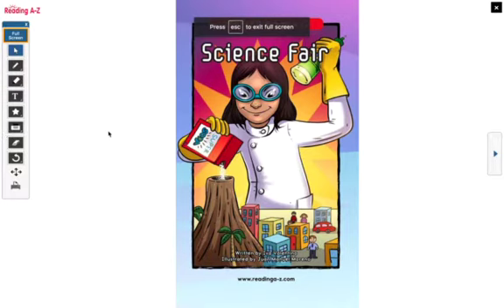Hi Kipsters, this is Ms. Rosado again, here for some shared reading. How are you doing today? Now, boys and girls,